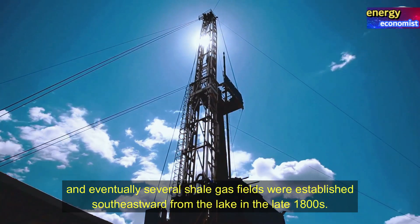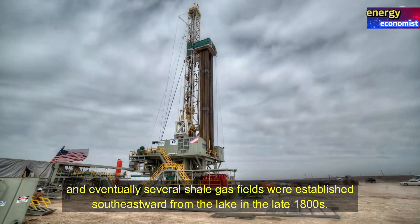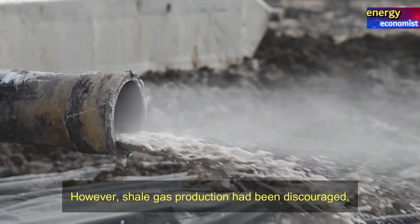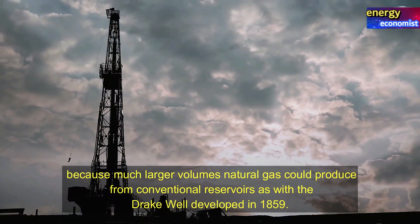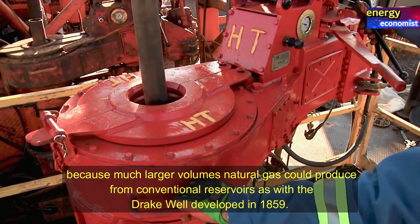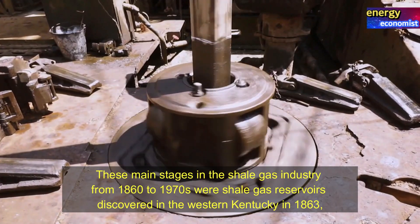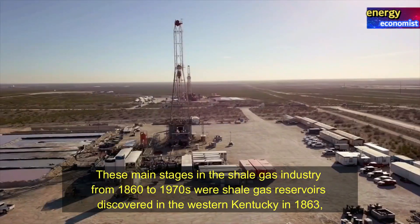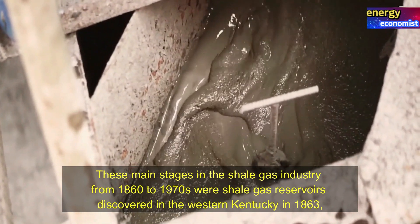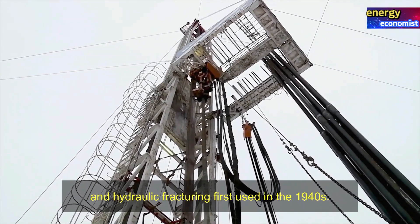Eventually several shale gas fields were established southeast of the lake in the late 1800s. However, shale gas production had been discouraged because much larger volumes of natural gas could be produced from conventional reservoirs, as with the Drake well developed in 1859. The main stages in the shale gas industry from 1860 to the 1970s saw shale gas reservoirs discovered in western Kentucky in 1863, and hydraulic fracturing first used in the 1940s.